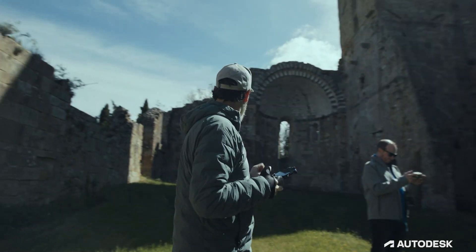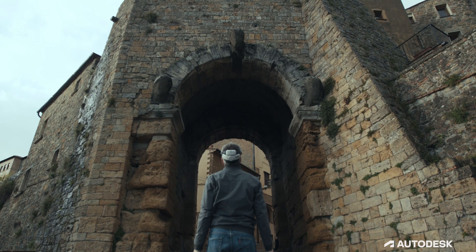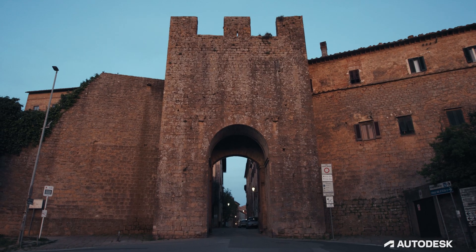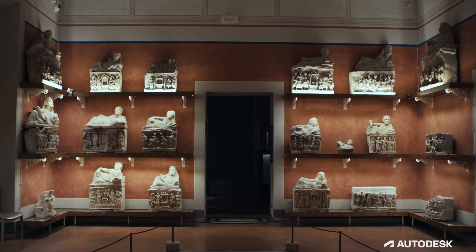We are in a city that is 3,000 years old. This is a very sacred site. We see things from the medieval era, things from the Etruscan era, things from the Roman era.